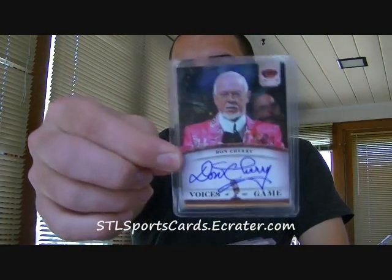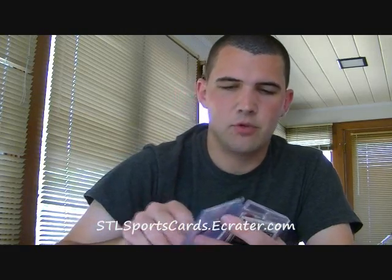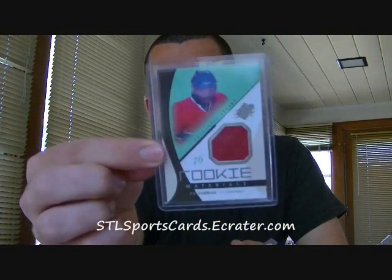Next, we have a Voices of the Game auto from Panini Crown Royale from this year — Don Cherry. And a rookie royalty autograph numbered out of 499, Colby Cohen. An SPX rookie jersey auto of Zach Hamill. A rookie materials jersey short print of PK Subban. And then two baseball — one was semi-PC but definitely for sale.